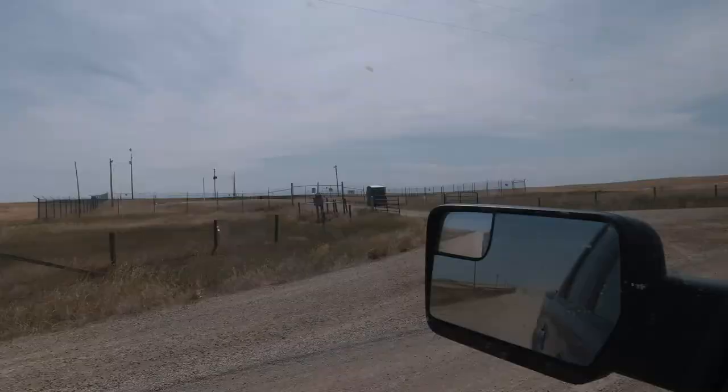All right, everybody, guess what? We're here. We are in Winifred, Montana, right in the center of the state, and it's harvest time. Let's go.